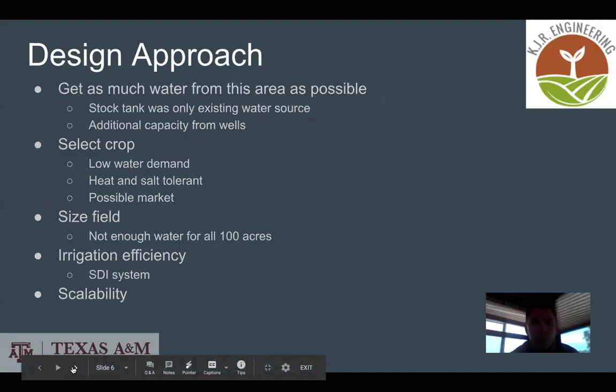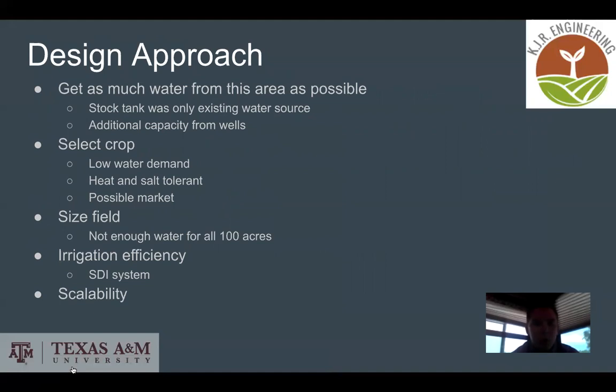For our design approach, the first goal was to get as much water as possible from the area. There is a stock tank on the property which was the only existing water source; however, it was not a reliable source because it did not recurrently fill. We needed additional capacity from wells to supplement the stock tank. We then selected a crop with low water demand, high heat and salt tolerance, and a possible market within the area.